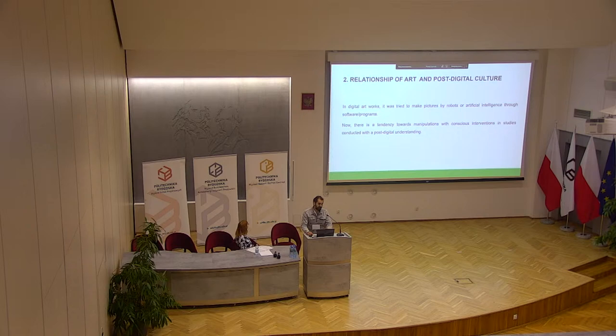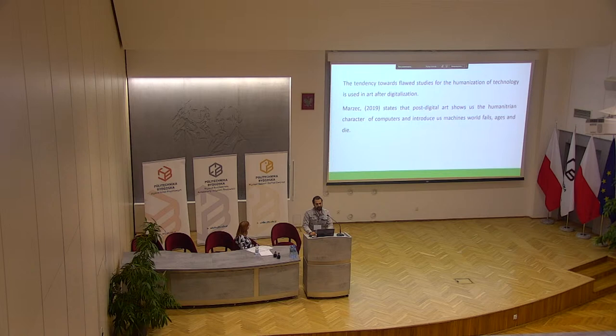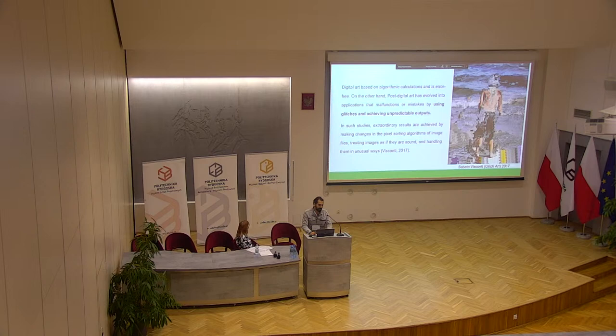Relationship of art and post-digital culture. In digital art works, it was tied to making pictures by robots or artificial intelligence and growing software programs. Now there is a tendency towards manipulation with conscious intervention in studies concluded with a post-digital understanding. The tendency towards flawed studies for the humanizing of technology is used in art after digitalization. Marzek states that post-digital art shows us the humanitarian character of computers and introduces us to missions, word failures, and error states. Digital art is based on algorithmic calculation and is error-free, whereas post-digital art has evolved into applications that use malfunctions or mistakes by using glitches and producing unpredictable outputs.